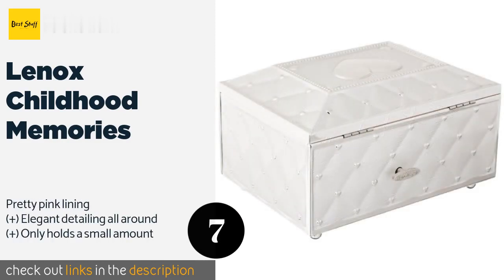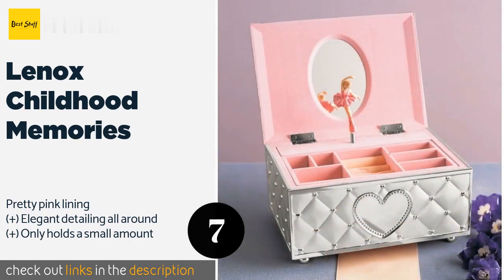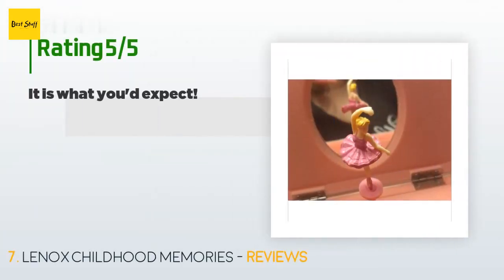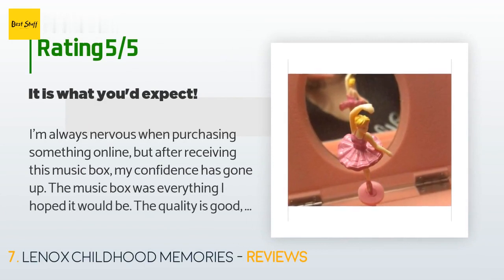The next product in our list is the Lennox Childhood Memories. The Lennox Childhood Memories is a delightfully nostalgic gift idea for someone who's just beginning their collection. It has a shiny metal exterior with a quilted pattern, a classic twirling ballerina in the top compartment, and plays 'Fur Elise' when opened. The price is approximately $37. There are 2,228 reviews with an average rating of 4.6 stars.